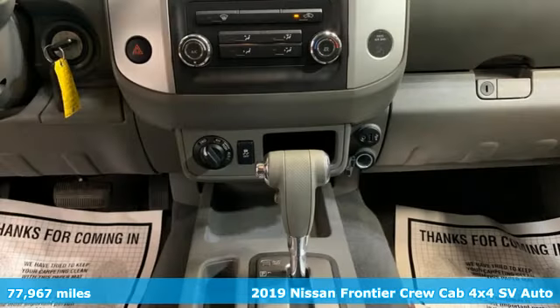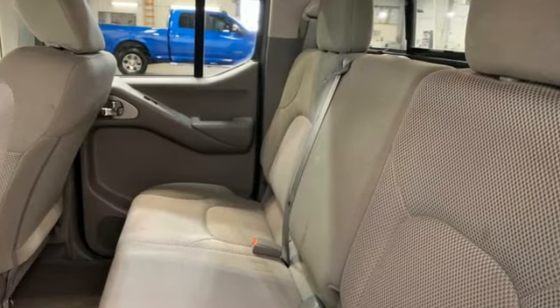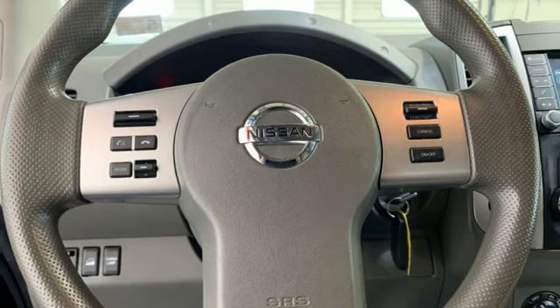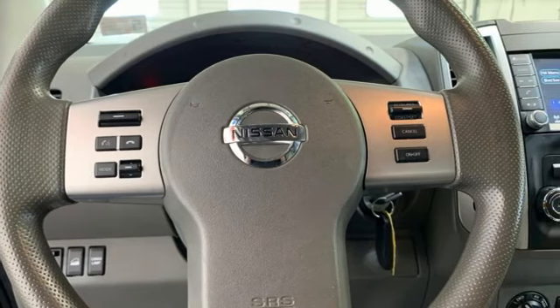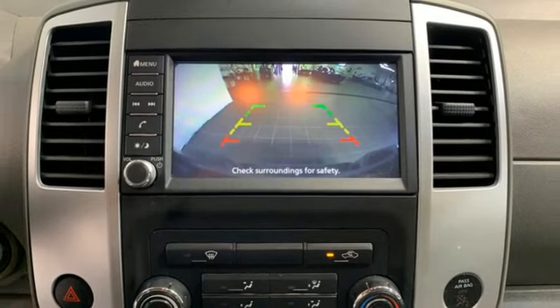It comes nicely equipped with features you'll love: V6 engine, four-wheel drive, automatic transmission, front tow hooks, voice activation, wireless phone connectivity, air conditioning, electronic shift on the fly, and external memory control.